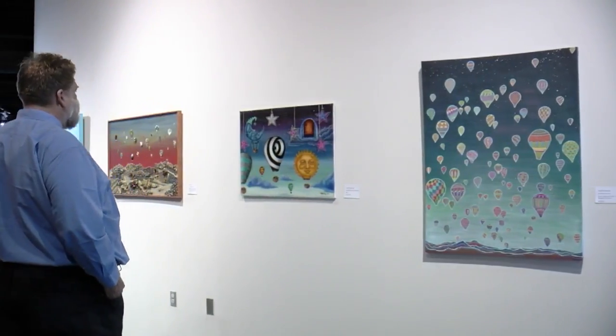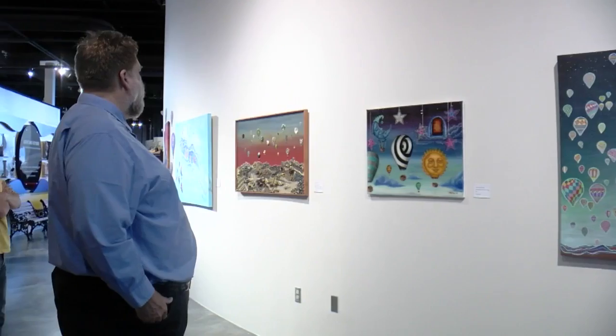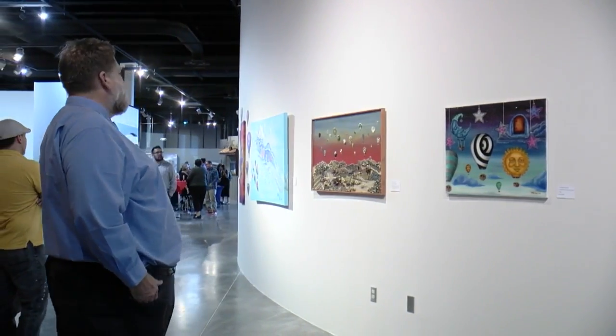We're super excited about the way the artists interpreted ballooning in this artwork, and it does give people a different view about how ballooning is impactful to our community. The artwork will remain on display through December, and the exhibit is included with admission.